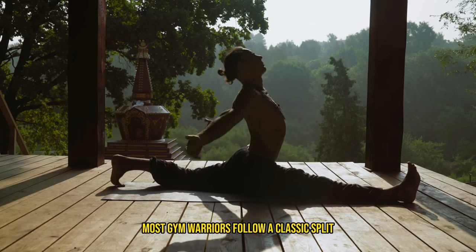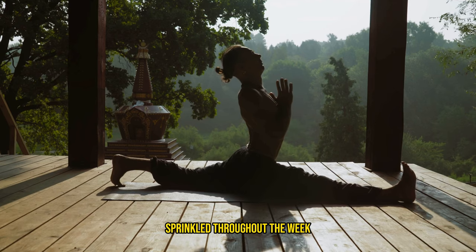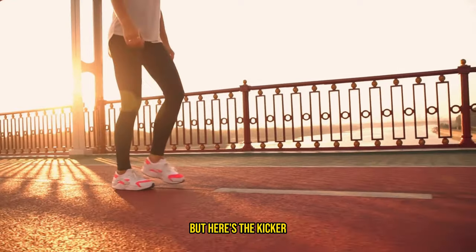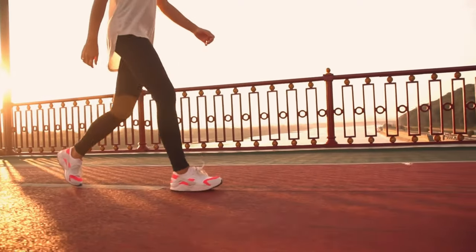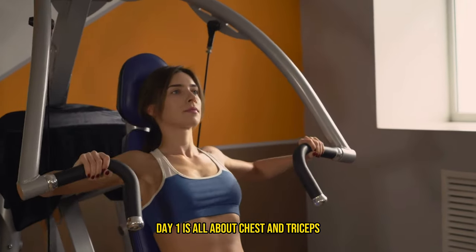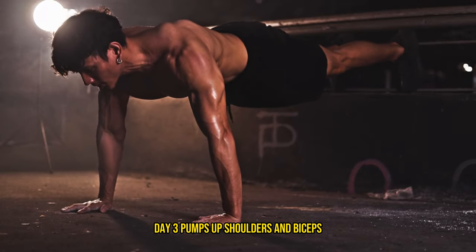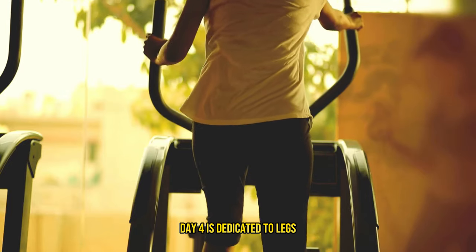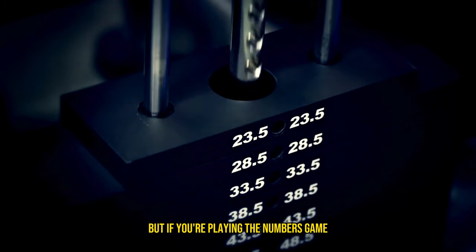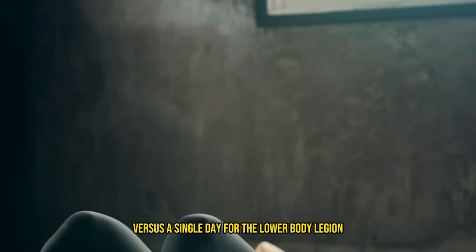Picture this: most gym warriors follow a classic split that targets one or two muscle groups each session, sprinkled throughout the week. It's a tried and true method for many, but it might just be the reason your legs are lagging behind. Imagine a common four day split: day one is chest and triceps, day two is back, day three is shoulders and biceps, and day four is legs. That's three days devoted to the upper body versus a single day for the lower body.